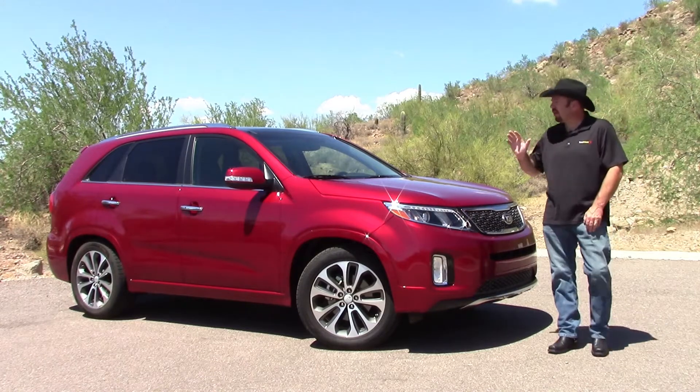Our SX trim grade had handsome body color wheel arch trim and 19-inch alloy wheels for a bold, button-down look.